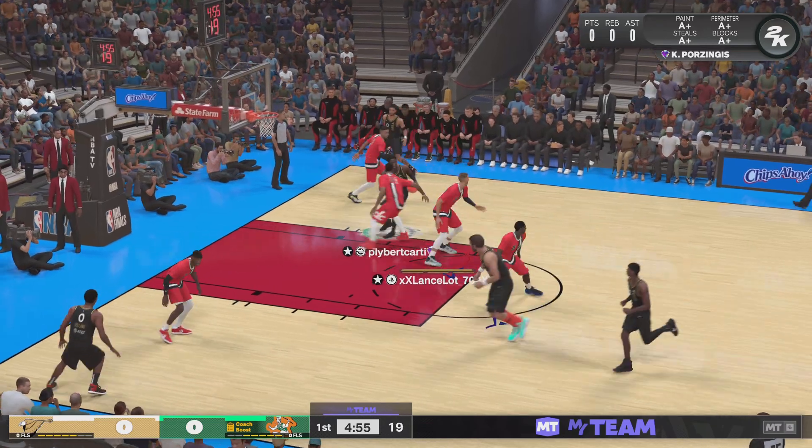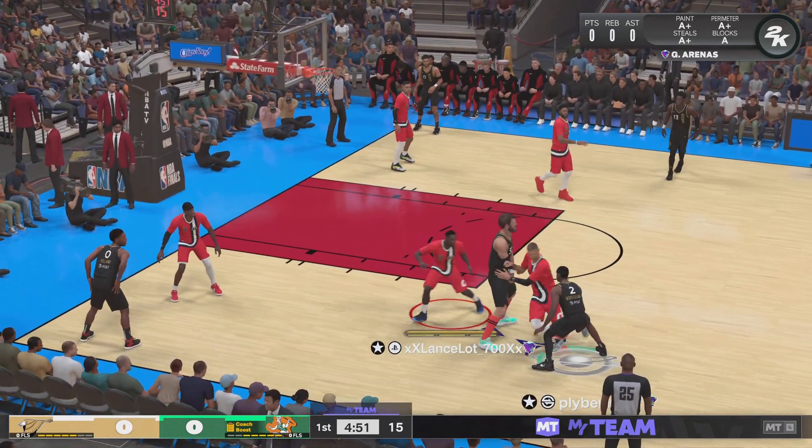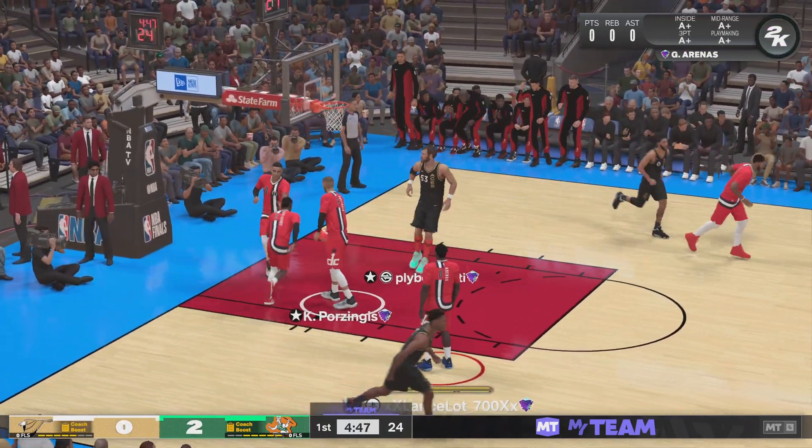And here's Jackson, pass to Eden, Gilgeous-Alexander with the ball, and there's the screen, inside — and that one is hammered home!